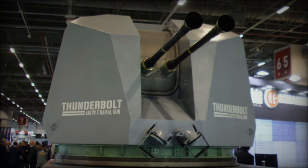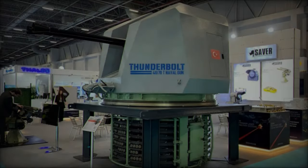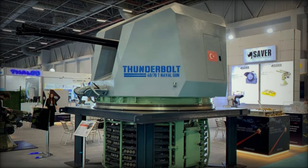This system's compact design and reduced radar cross-section make it an ideal fit for a wide range of naval platforms, including the Tuzla-class patrol boats, Kila-class fast attack craft, and Dost-class vessels.